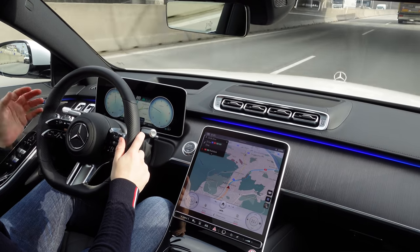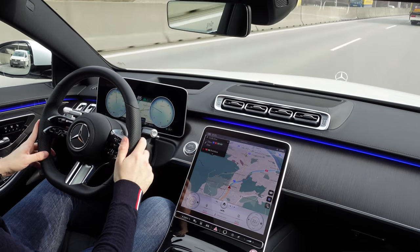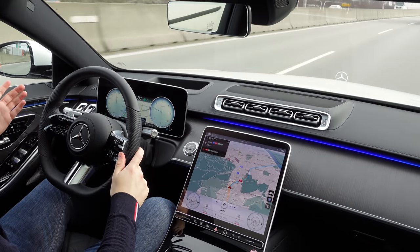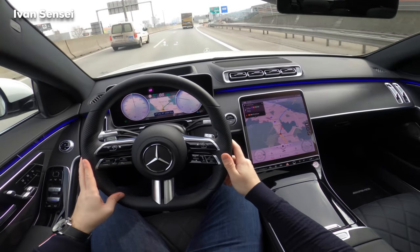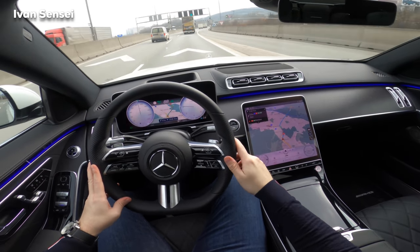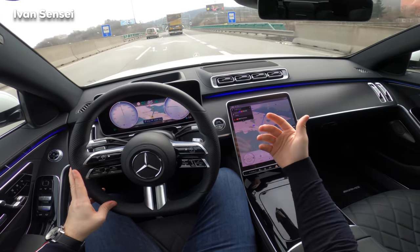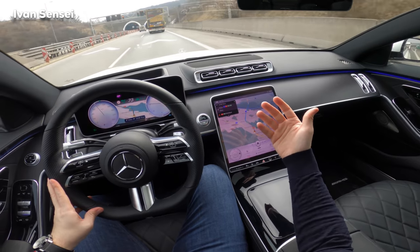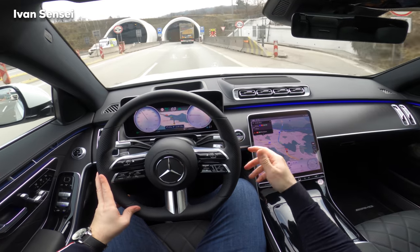There's a lot of controversy about the new S-Class — why did they put these displays here? But I think Mercedes knows what they are doing. Of course it's better to experience in person, but I can tell you my feelings and show you hopefully as best as I possibly can how this car works and what my feelings are about it.